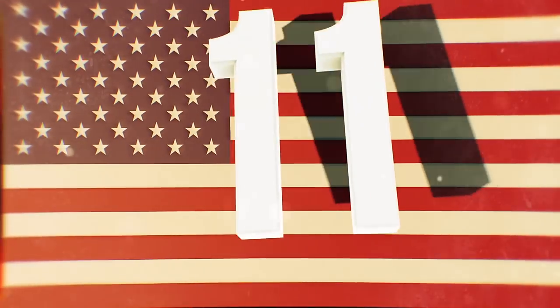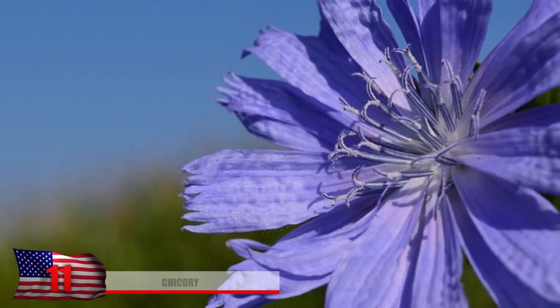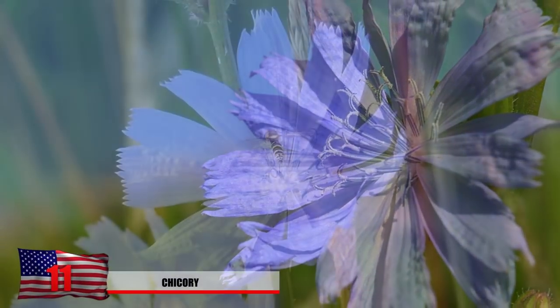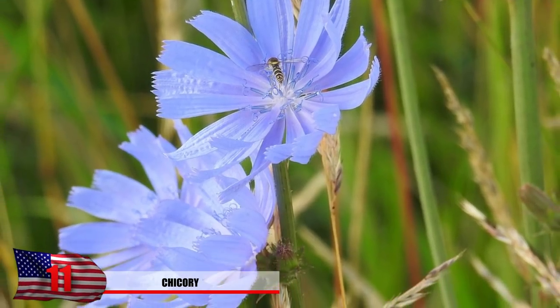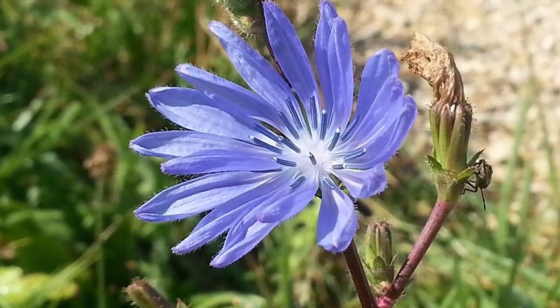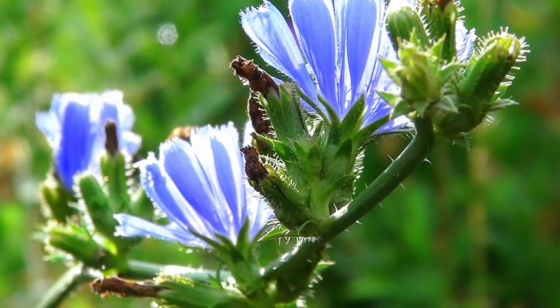Number 11: Chicory. Chicory is a plant that naturally grows in Europe, North America, and Australia. While it might not look extremely appetizing, finding this plant can cure your hunger if you're craving a leafy snack. Not only will it do that, but it also has several amazing health benefits. This has made it sought after by foragers.